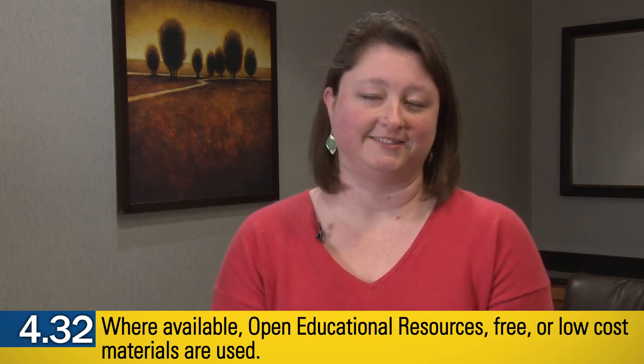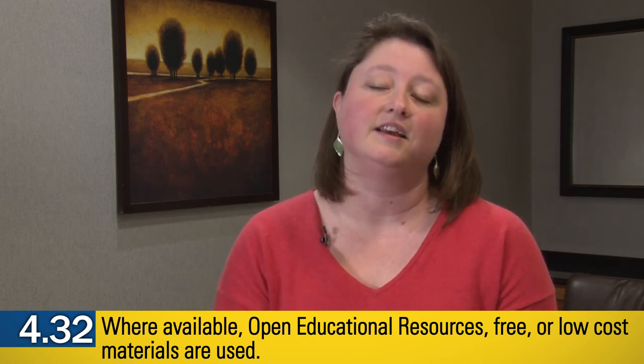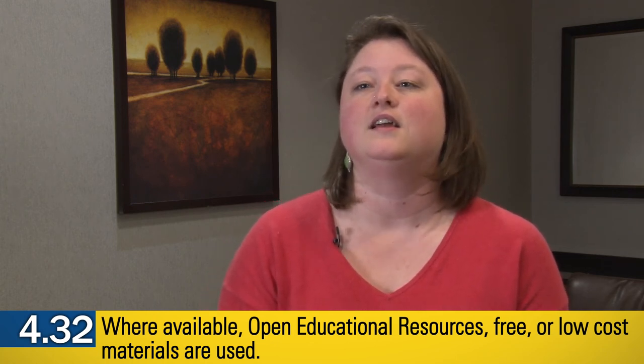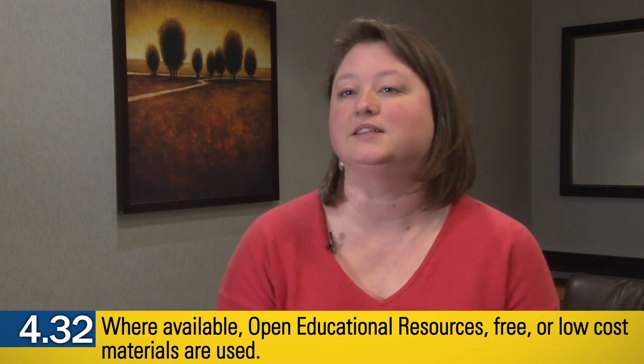I would also encourage you to talk to the people in your field who have already done it, and there are a lot of forums online. Your SUNY OER services people can help connect you with other people in your field who have done the same thing, so you can actually get a real person's perspective on what it's going to entail.